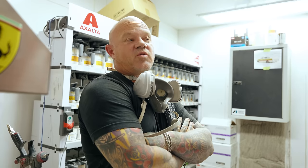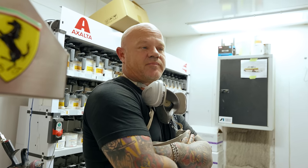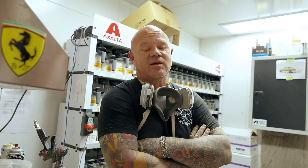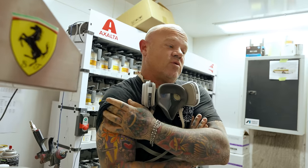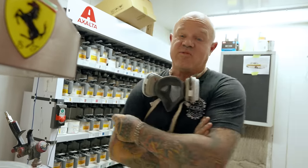We're about to spray some parts on our current SEMA build. Richard's out of town — when he gets back I'm hoping to have some things painted, which will hopefully put a smile on his face and get us a little bit further along. Let's get in there and get some stuff painted before he gets back.